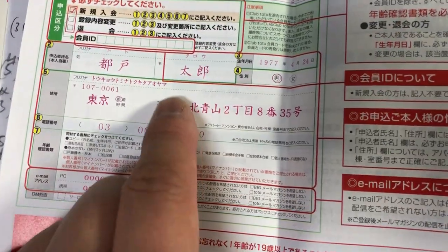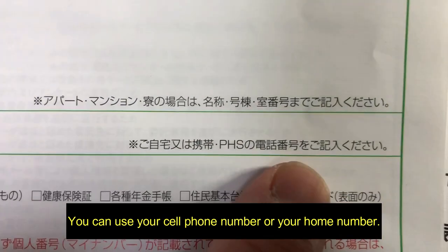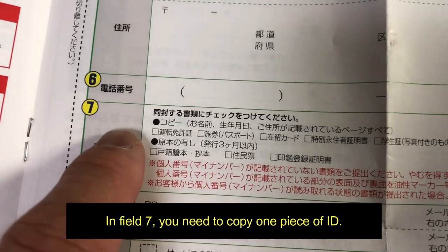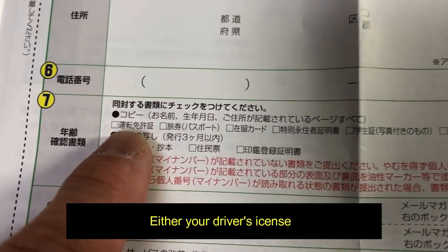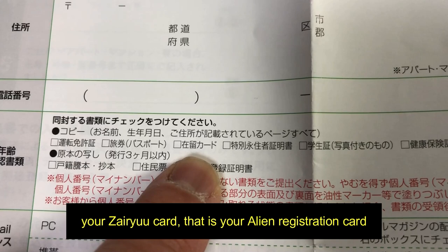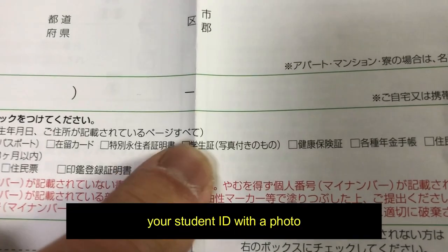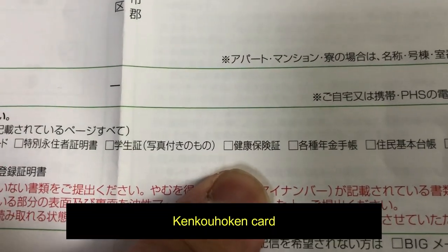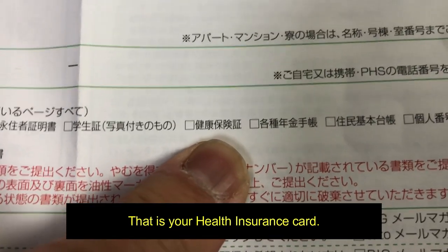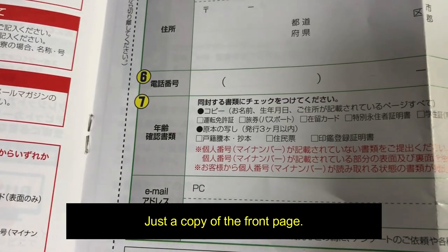In field six, write your telephone number — you can use your cell phone number or your home number. In field seven, you need to copy one piece of ID: either your driver's license, your passport, your zairyu card (that is your alien registration card), your student ID with a photo, or your kenko hoken card, which is your health insurance card.